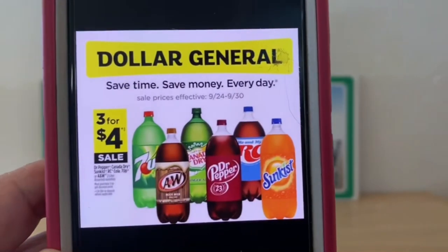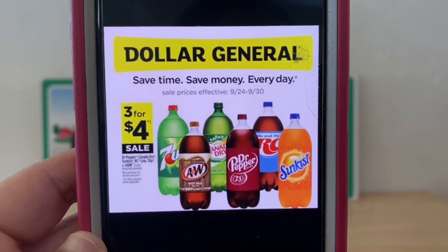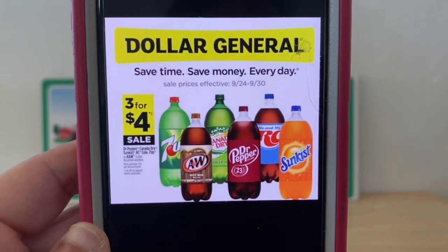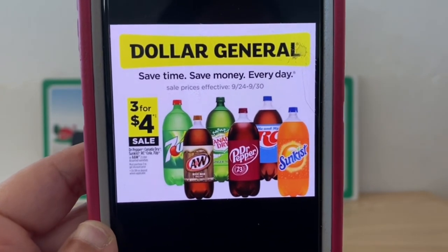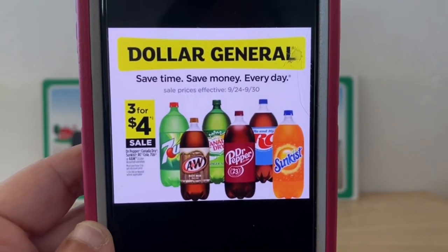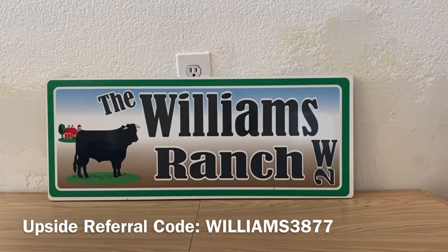What we're going to be looking at, ranch fam, is this sale right here. It started today — it says right there September 24th through September 30th. These are three for four dollars. We're going to focus on the 7UP, the Canada Dry, and the A&W Root Beer — those are the three. Because they're three for four dollars, you can pick up six bottles. It doesn't matter which flavor within those three. If you pick up the Dr Pepper, RC, or Sunkist, this glitch will not work.